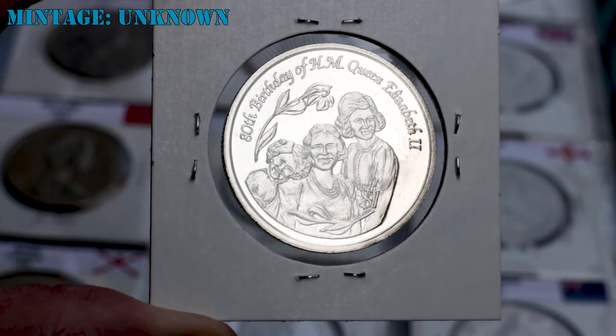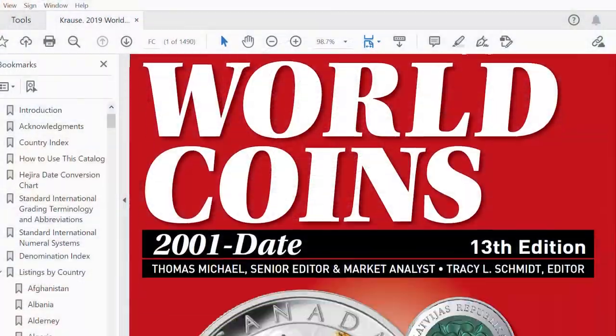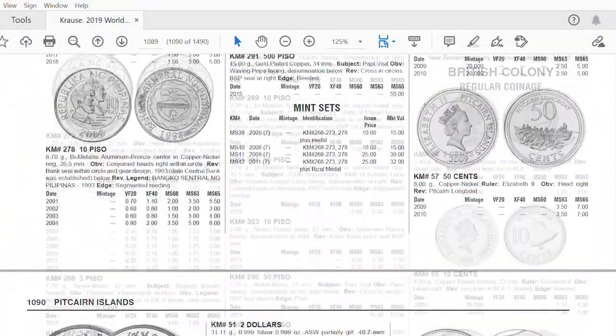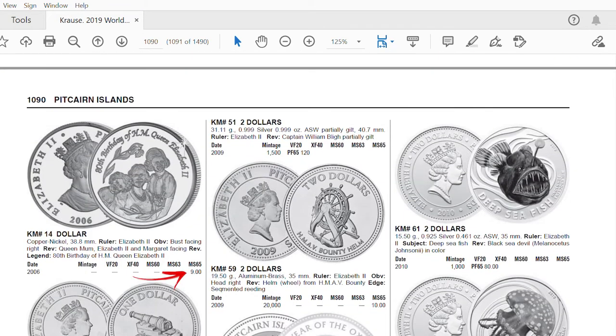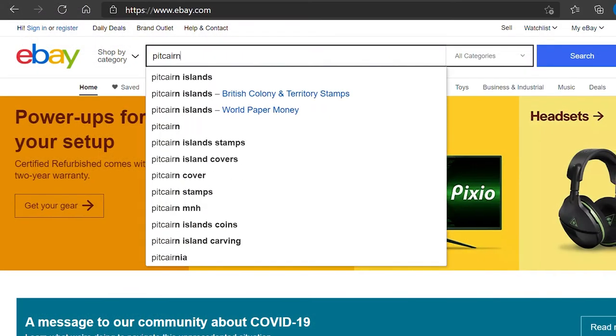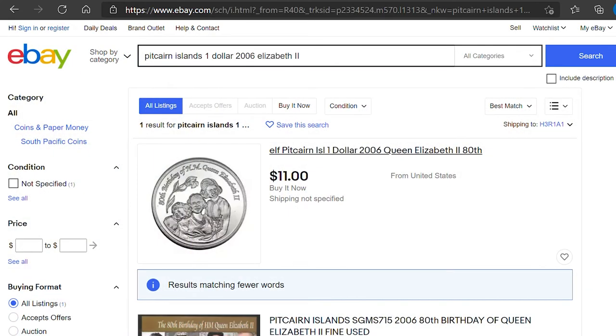Unfortunately, there is no available information about the mintage of this coin. If we take a look into the World Coins catalog to know about the official price of this coin, we'll find that it is $9 in mint state condition. This is not a very expensive coin, but it's quite scarce. I've only found one coin like this on eBay, and it's sold for $11, with the shipping costs not specified.